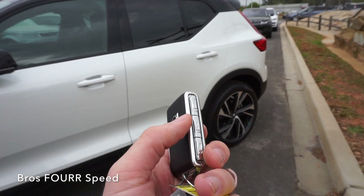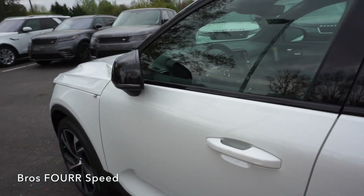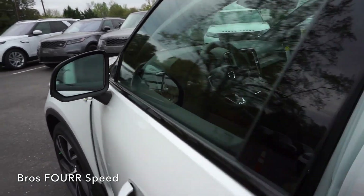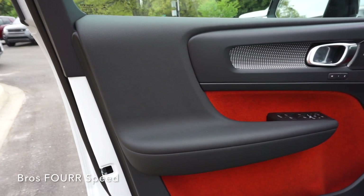The key is wrapped in a nice fabric — it has lock, unlock, and the power liftgate on one side, and hazards on the other. Walking up to the vehicle with the key in my pocket, I just place my hand in the door handle and the power mirrors will fold open and all the doors will unlock.